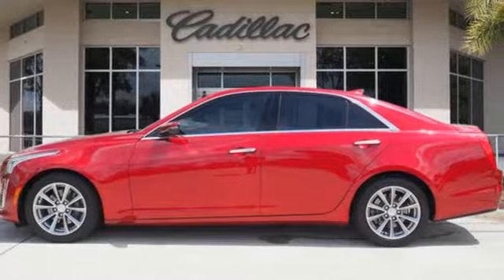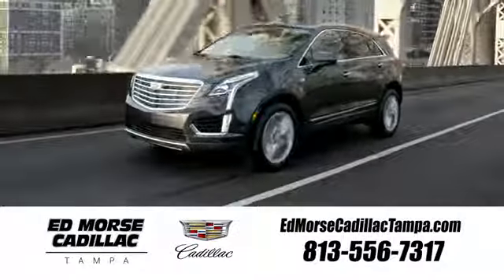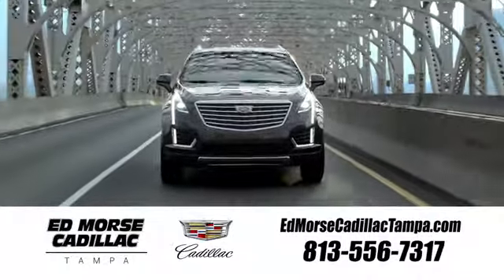See what it can do for you when you take it for a test drive. Visit our website at edmorrscadillactampa.com or call us today. For value and for service, it's Ed Marks.